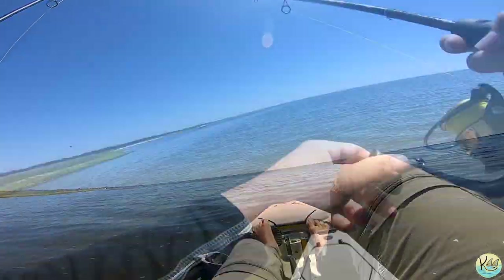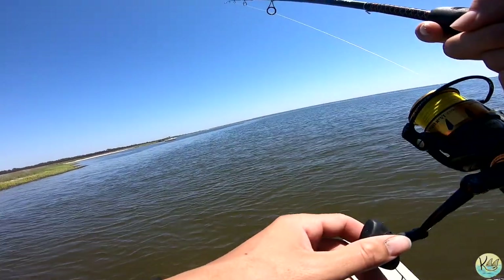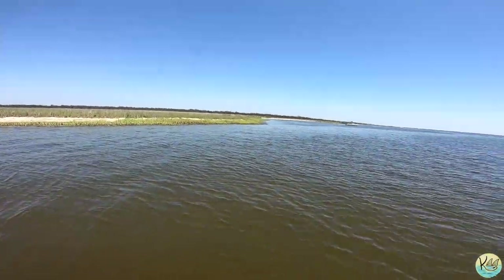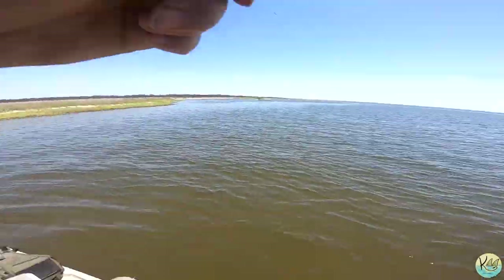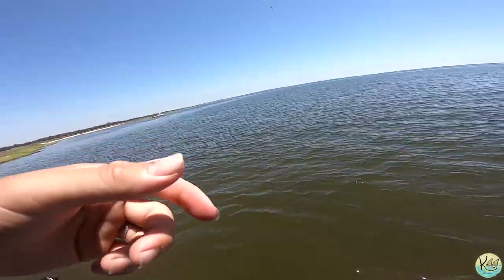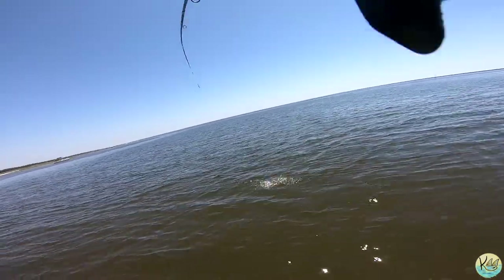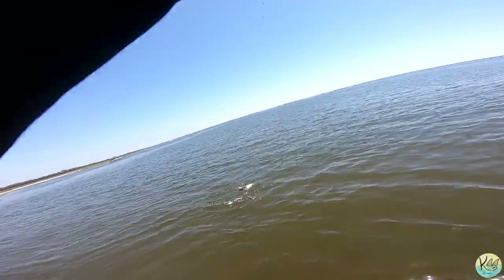We got one! Got him guys, we got him! Oh yeah! We got him — don't know what it is — that did not take long. Look at that, that is so cool — nice little red! That did not take long guys.